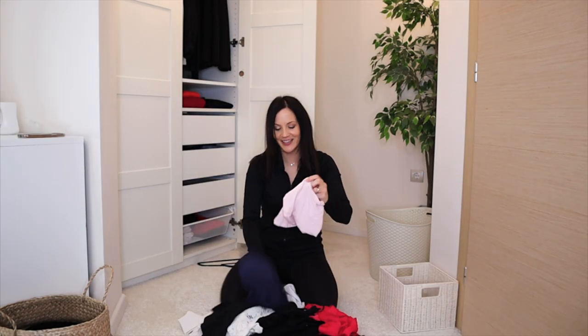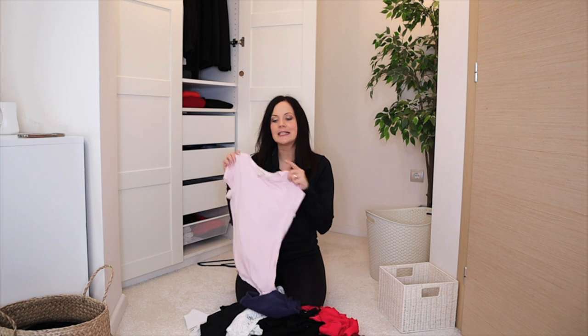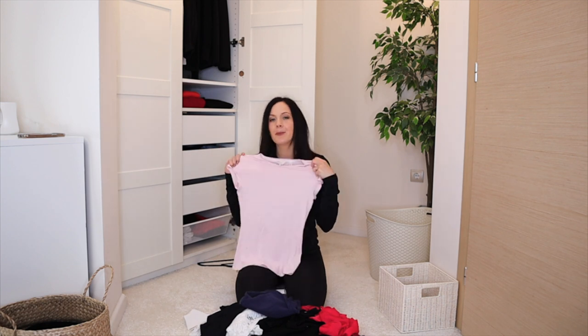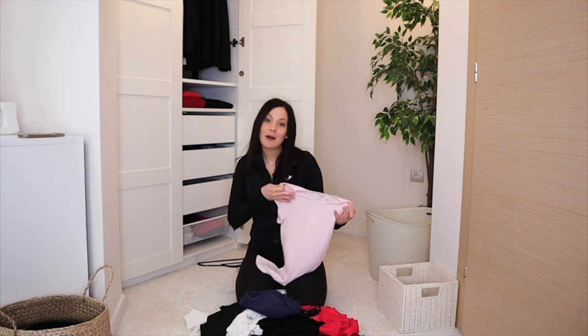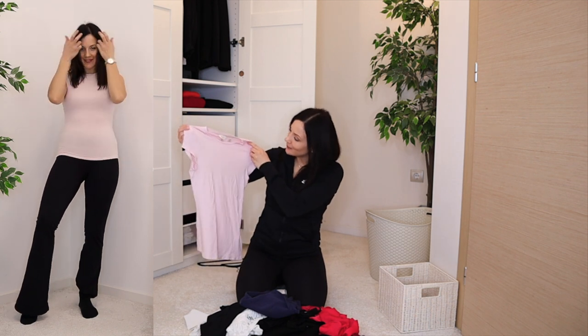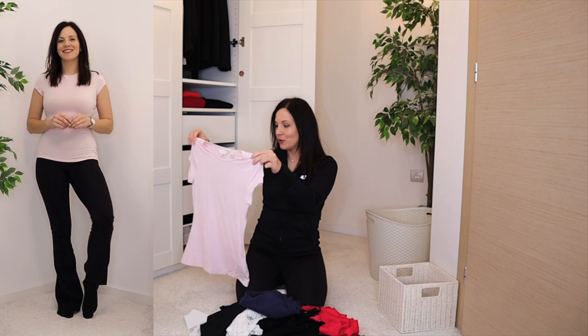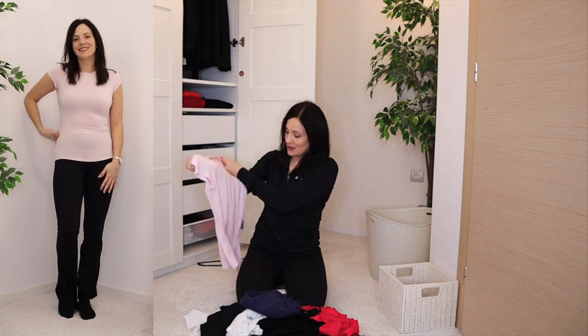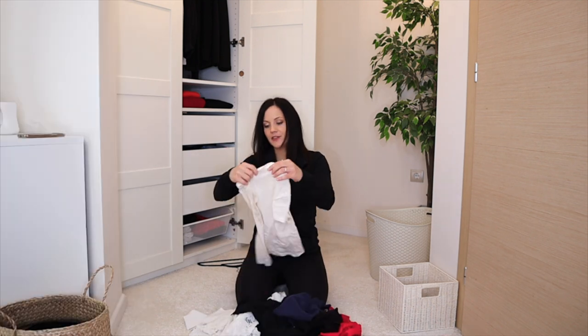Starting with t-shirts. Some pieces I purposefully put out of my closet to see if I forget about them or miss them. This one I haven't had in my wardrobe for a while, and I didn't miss it at all. There's nothing special about this t-shirt, so it's going.